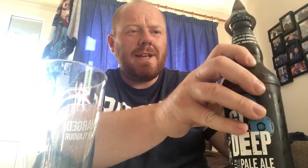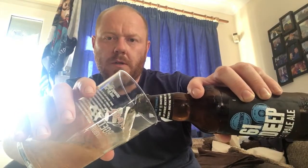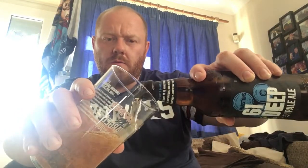It's another really warm day here in south east England, just north of London. Let's get this into a glass — because it's so warm, I thought a really nice cold pale ale would be right up my street right now.